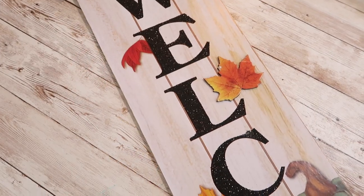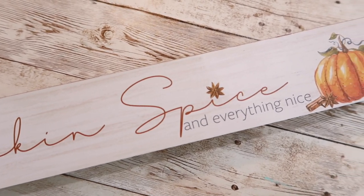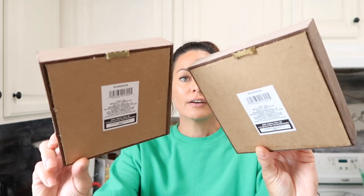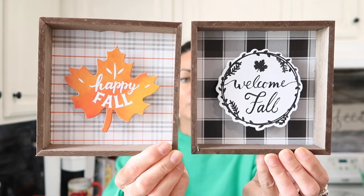The next sign is a taller welcome sign — the welcome letters are in a dark glitter, and I thought it was really pretty for fall. Moving on to smaller signs, I picked up one that says pumpkin spice and everything nice. I really liked the design and kind of wish I'd gotten a few more — I may have to run back to the store. I also picked up two styles of a similar sign: one says welcome fall with a black and white checked background, and one says happy fall with a leaf design and a plaid background. They have a real wood frame and a hanger on the back — a really great find for a dollar, and they make great craft projects but are pretty as is.